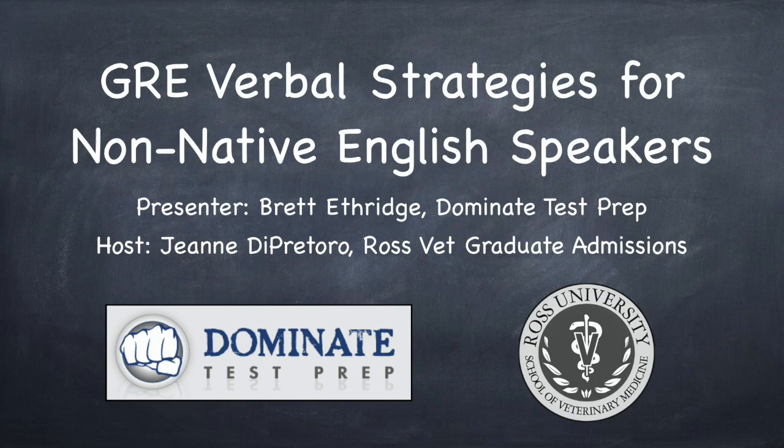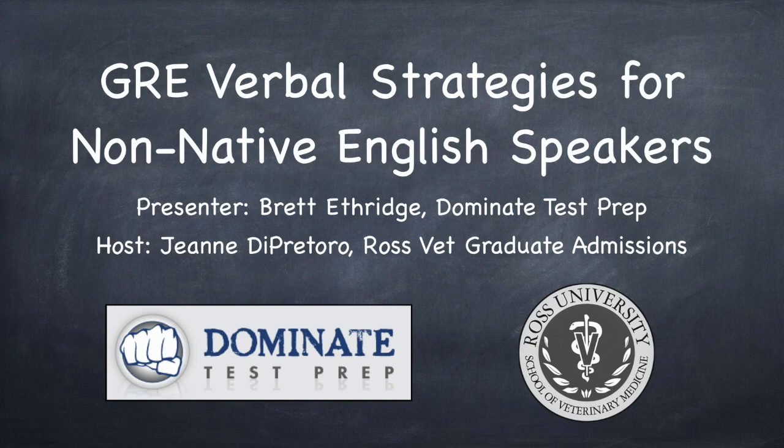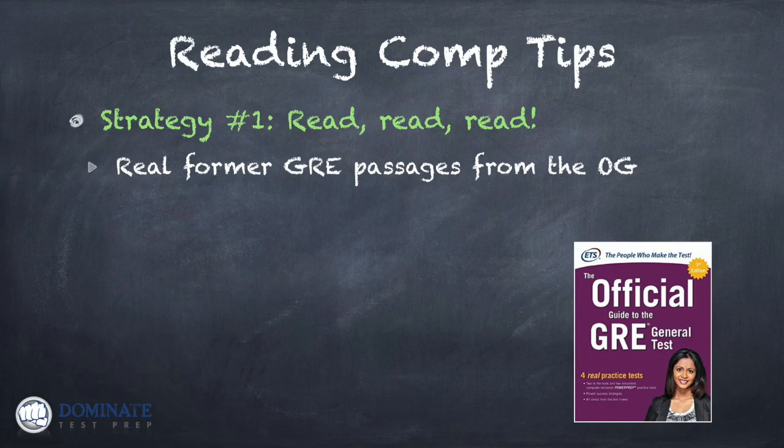Let's look at reading comprehension first. We're going to start with reading comprehension, then turn our attention to sentence completions. And the first thing — my best advice to you right out of the gate — is to increase the amount that you are reading between now and test day. Strategy number one: read, read, and read some more.